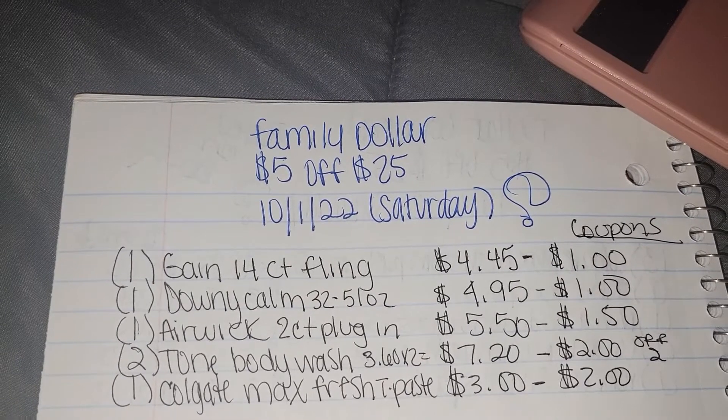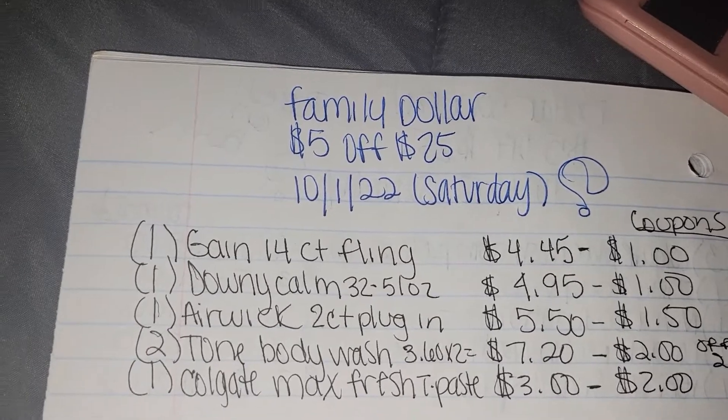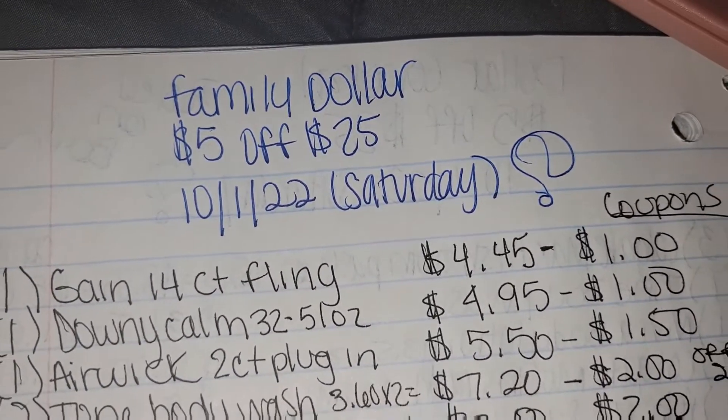As you can see, we have some household items and some hygiene items. Your total before coupons is $25.10. As you can see, we hit that $25 mark.